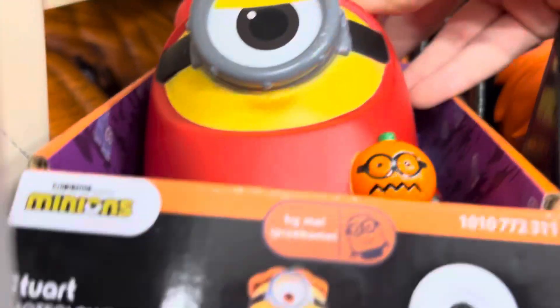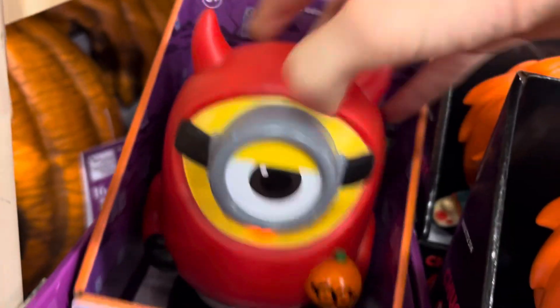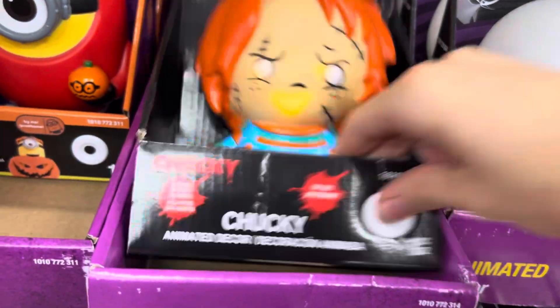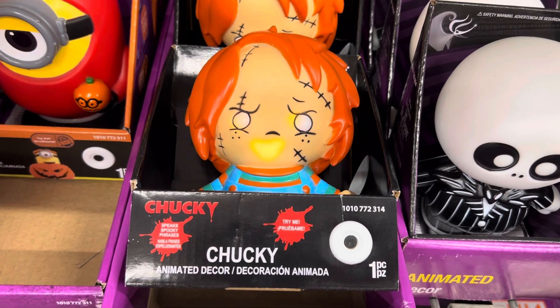I can't even see the mouth that way. A true classic. Never goes out of style.